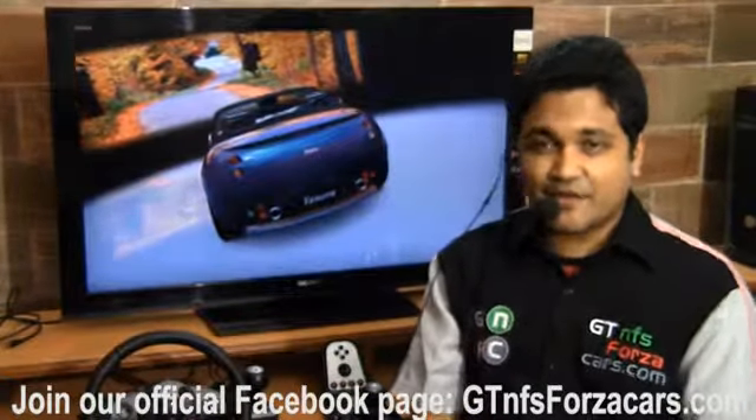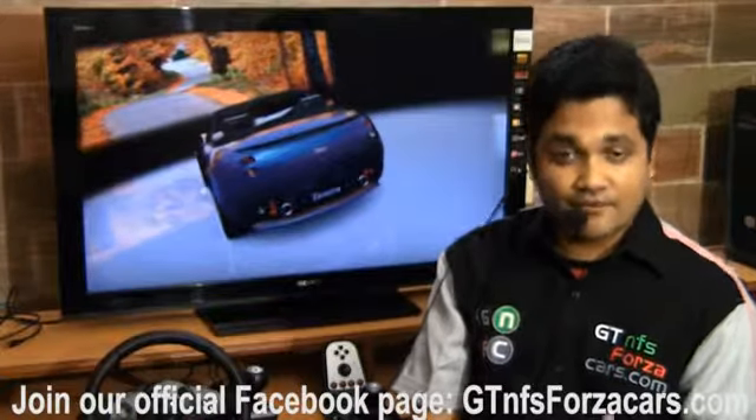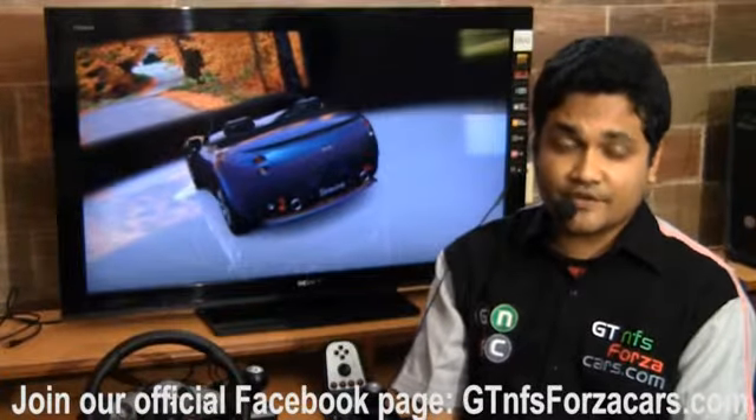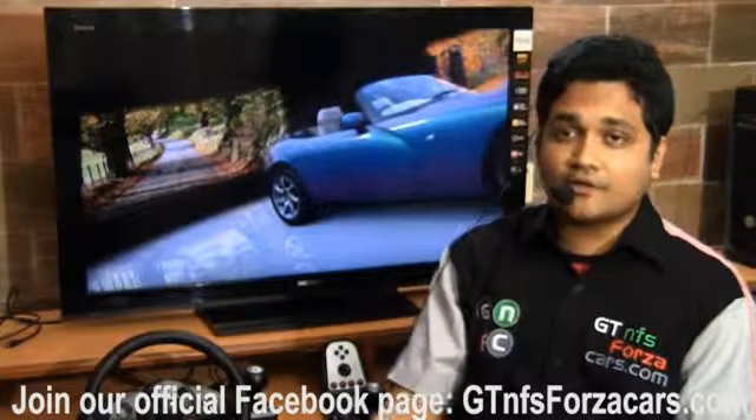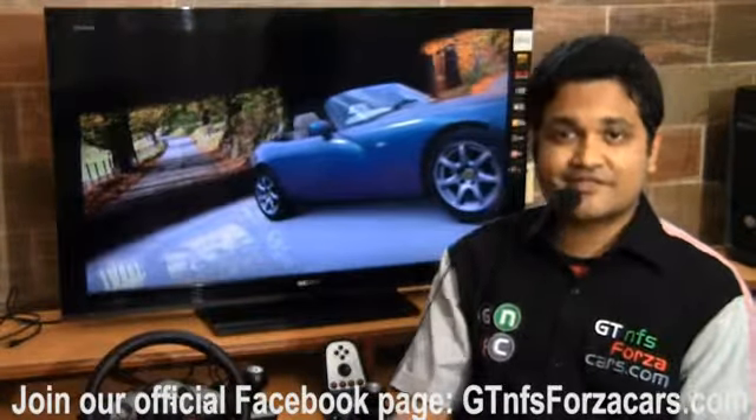In case you want to be updated, just subscribe to our YouTube channel. We are also on Facebook — our official Facebook page is gtnfsforzacars.com. Just like our page on Facebook and you can always be updated about lap times and do a little bit of comparison of the sim cars with real life counterparts.